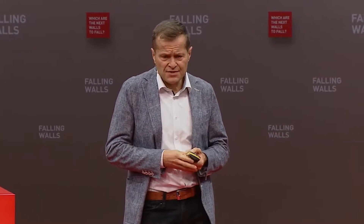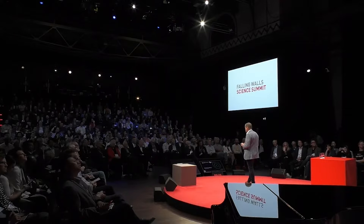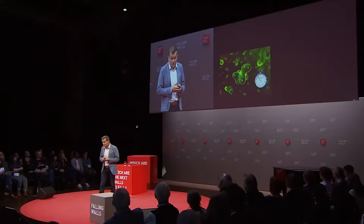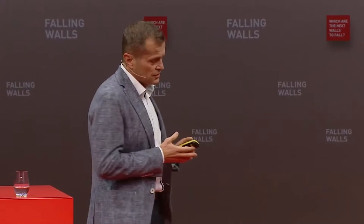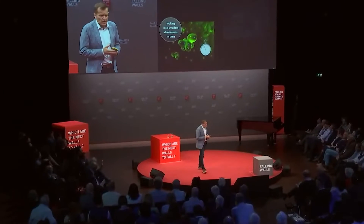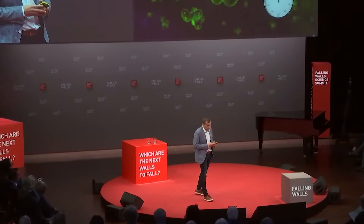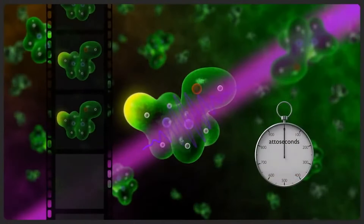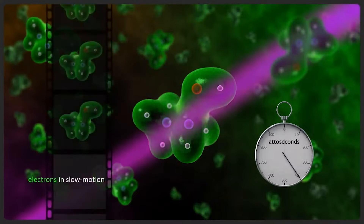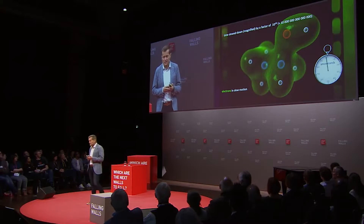In the following few minutes, I'd like to address how our capability of tracing the fastest phenomena outside the atomic core — the motion of electrons — may allow us to contribute to shaping the future of healthcare. To render atomic-scale electronic motion accessible to human observation, such as the migration in molecules as animated here, we need to slow down time, or in the language of microscopy, we need to magnify time by a factor of 10 to the 16.